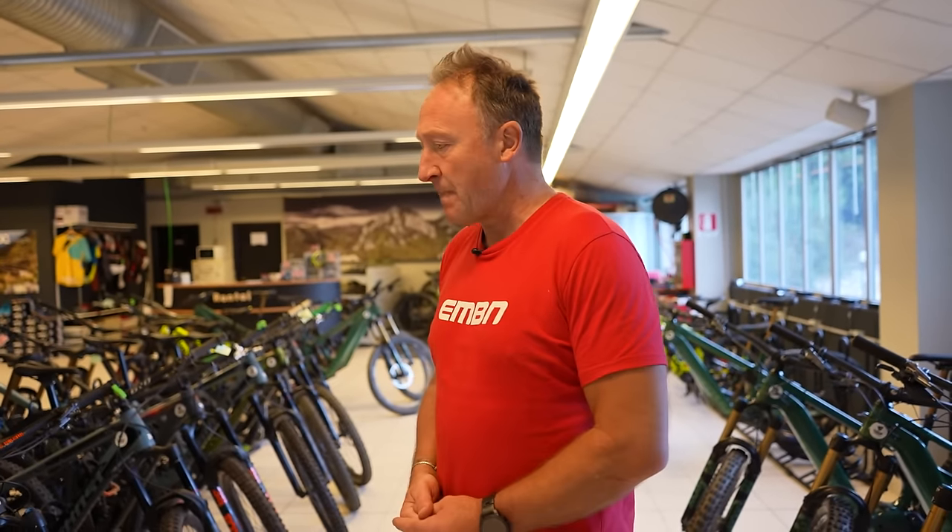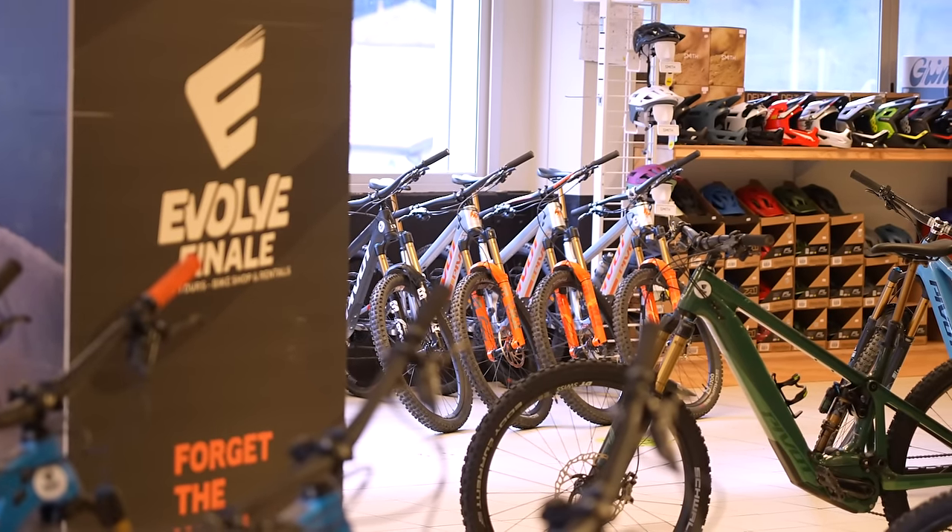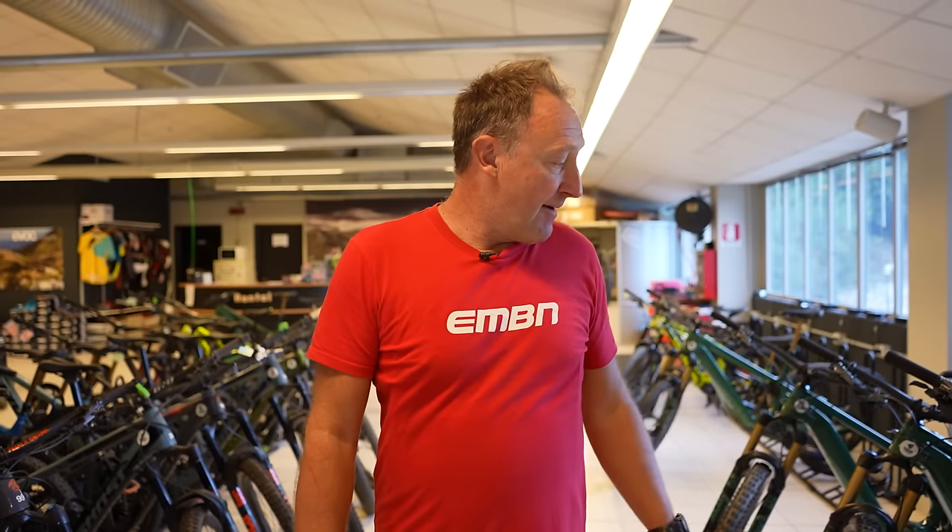Some fantastic bikes here. Quite interesting that these guys have got both mountain bikes and e-mountain bikes out for hire. So if you're looking for maybe a holiday where you don't want to take your e-mountain bike, come and check these guys out. There's also lots of other shops in town with different brands, but these guys have got the Pivot Shuttles here.